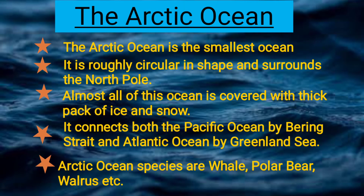The Arctic Ocean is the smallest ocean. It is roughly circular in shape and surrounds the North Pole. Almost all of this ocean is covered with a thick pack of ice and snow. It connects both the Pacific Ocean by Bering Strait and the Atlantic Ocean by Greenland Sea.